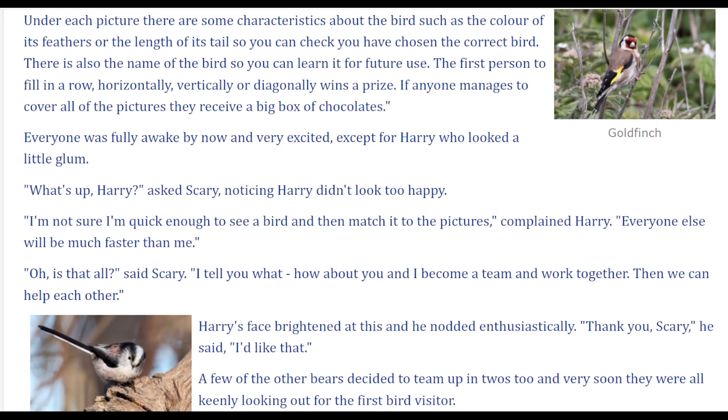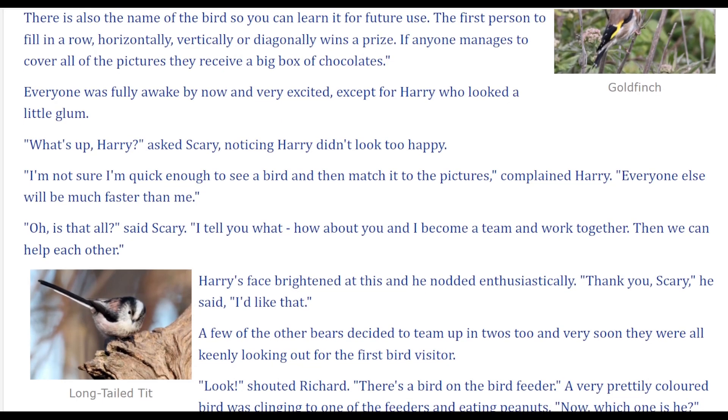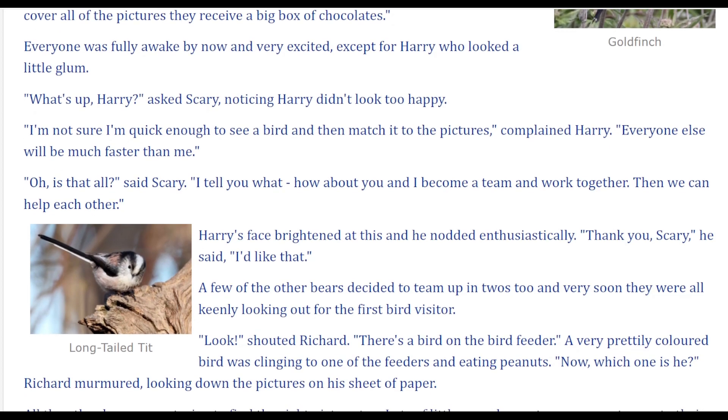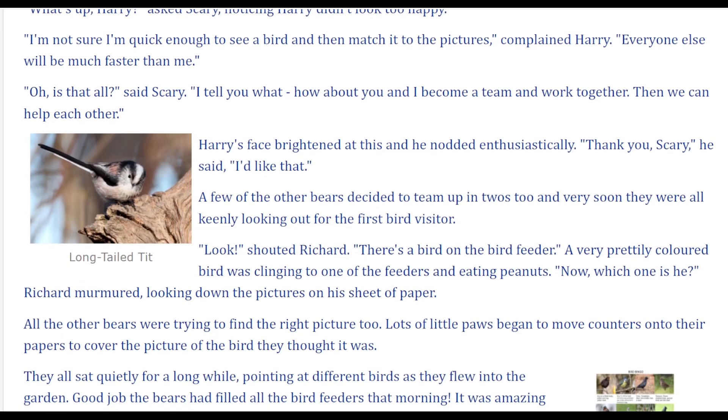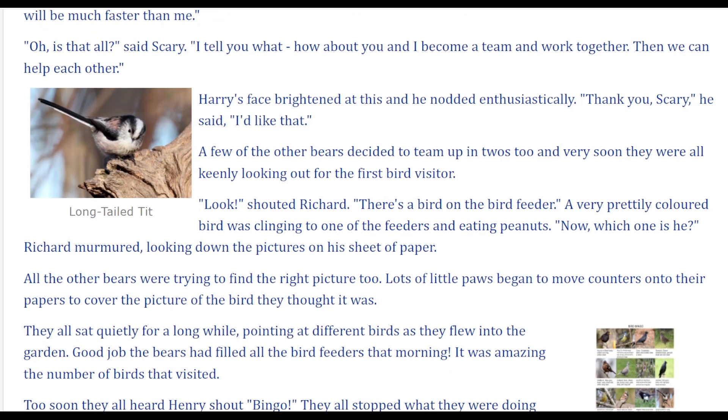Everyone was fully awake by now and very excited, except for Harry, who looked a little glum. 'What's up, Harry?' asked Gary, noticing Harry didn't look too happy. 'I'm not sure I'm quick enough to see a bird and then match it to the pictures,' complained Harry. 'Everyone will be much faster than me.' 'Oh, is that all?' said Scary. 'I tell you what — how about you and I become a team and work together? Then we can help each other.' Harry's face brightened at this and he nodded enthusiastically. 'Thank you, Scary,' he said. 'I like that.' A few of the other bears decided to team up in twos too, and very soon they were all keenly looking out for the first bird visitor.